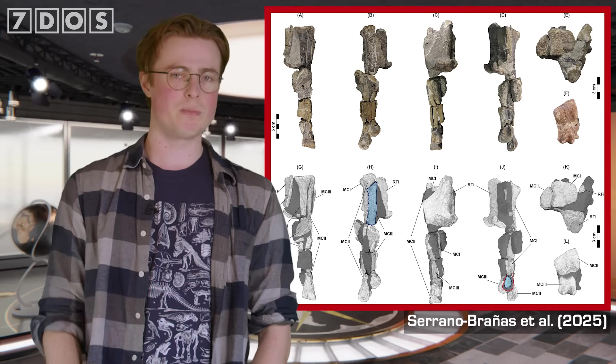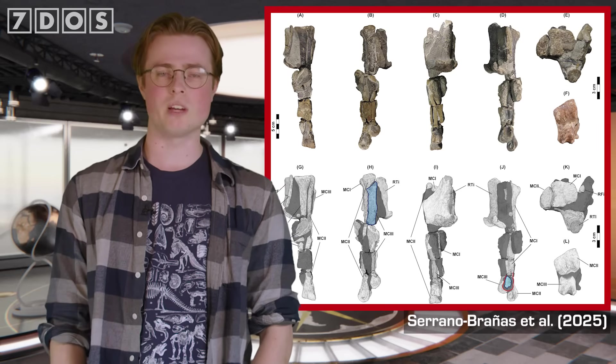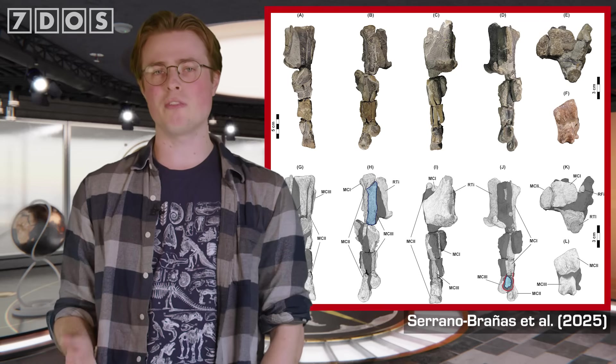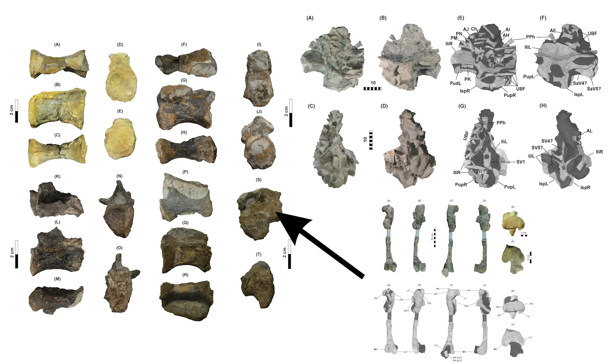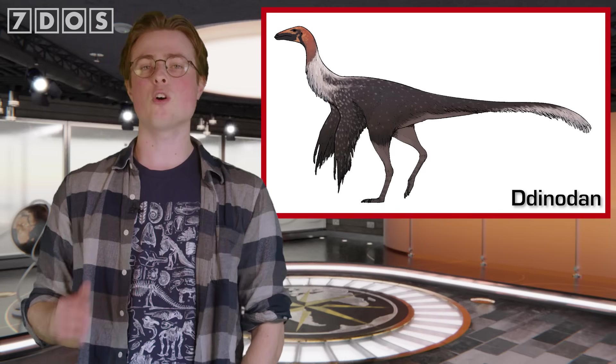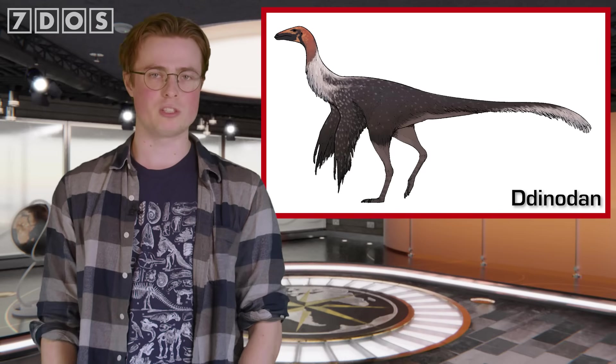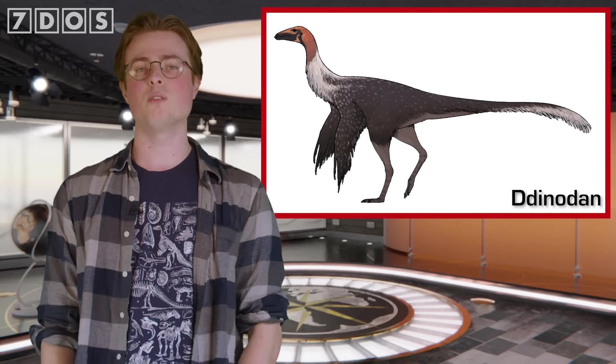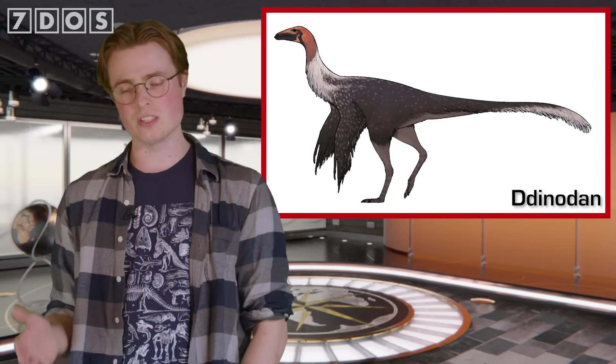The metacarpals — that is, the bones of the hand — are extremely long in proportion to the other bones of the body, which is an unusual feature not seen in any other Ornithomimosaur. As well as a hand, Mexidracon is known from various fossilised vertebrae, parts of the hips and bits of the hind limbs. It's only the second Ornithomimosaur to be described from this particular geologic formation in Mexico, adding to the known diversity of these dinosaurs at this time and place.